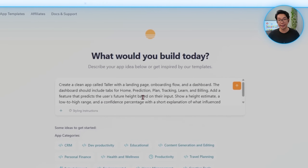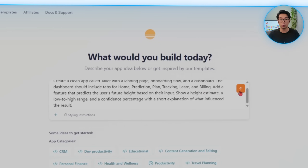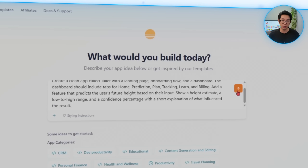Here's what we're going to tell Base44 in our prompt: Create a clean app called Taller with a landing page, onboarding flow, and a dashboard. The dashboard should include tabs for home, prediction, plan, tracking, learn, and billing. Add a feature that predicts the user's future height based on their input — show a height estimate, a low-to-high range, and a confidence percentage with a short explanation of what influenced the result.